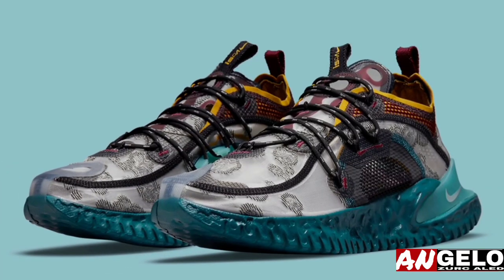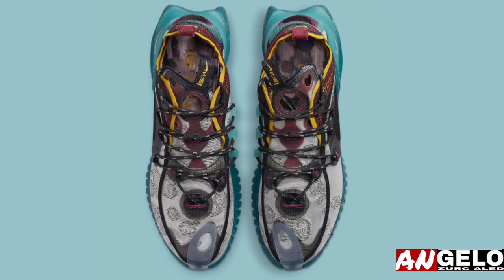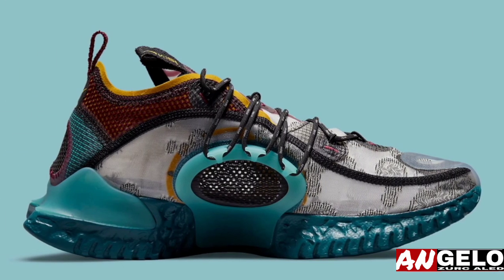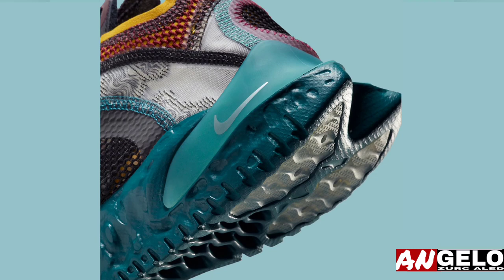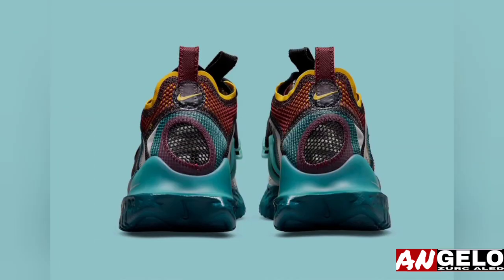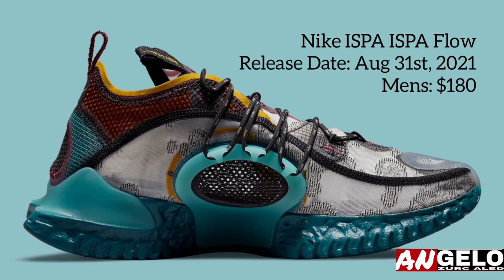The Nike ISPA Flow features a gray base over which a sheer film adds dimension to the shoe, resembling bug-repellent netting quite a bit. While pristine at most points, the layer is distressed ever so subtly throughout, darkening to a deep black as a result of tears in the light. Brighter colors then dress atop — an adjacent blue coats the entirety of the sole, a mustard yellow accents along the lining, and bits of bordeaux appear by way of stitching and mesh. A release is currently set for August 31st on Nike.com for $180.